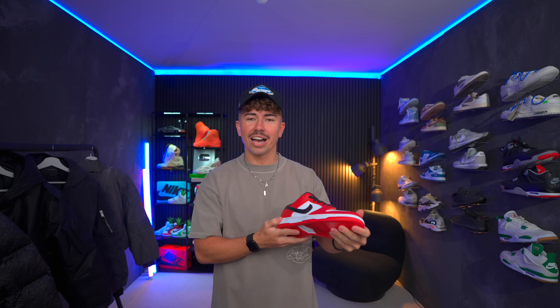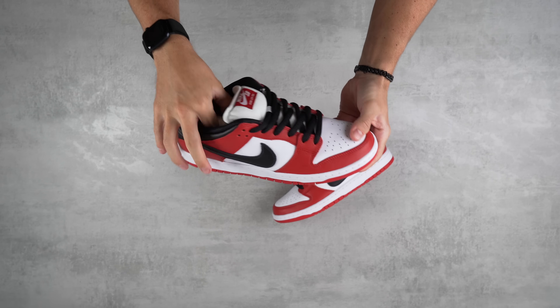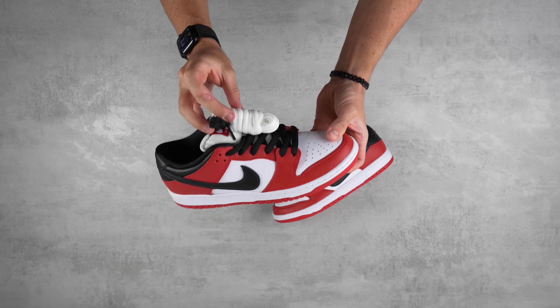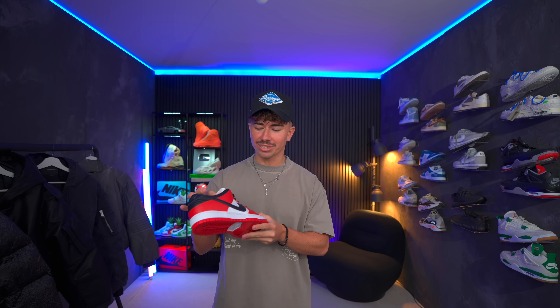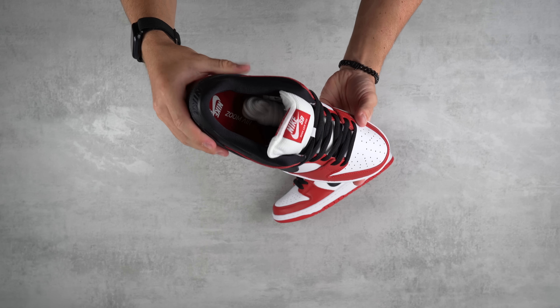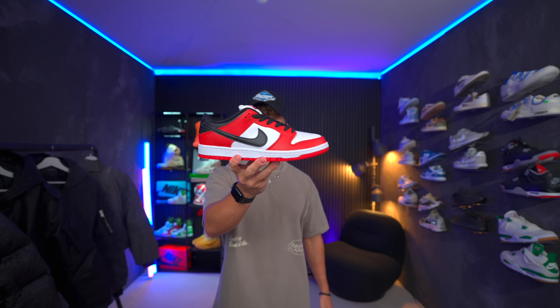They're looking super clean — perfect time for them to drop right in time for summer. They've got the nice puffy tongue and puffy ankle area, and you get some extra white laces which is always nice. The SBJ Pack has been one of the most sought-after SB Dunk packs, dropping back in 2020. I'm not entirely sure if these dropped in the US, so let me know in the comments — they dropped here in the EU and UK.